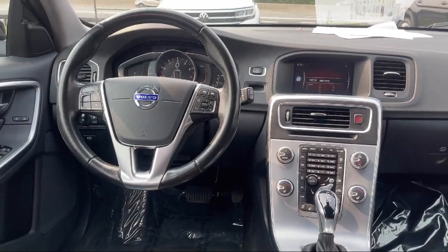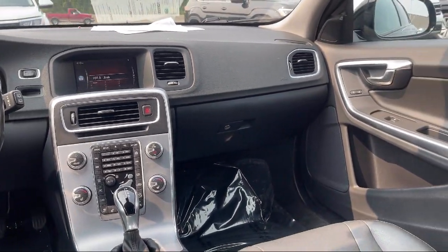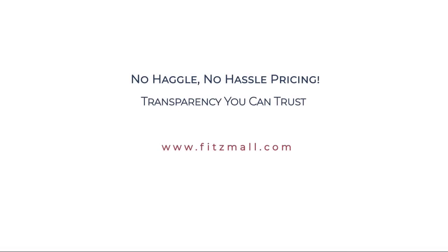It's a comprehensive inspection by our highly skilled technicians, and we'll provide you a copy of the inspection report and a Carfax Vehicle History Report, so you'll know as much about the vehicle as we do.